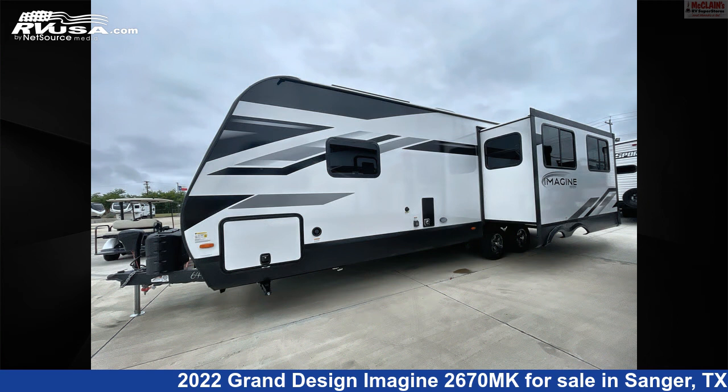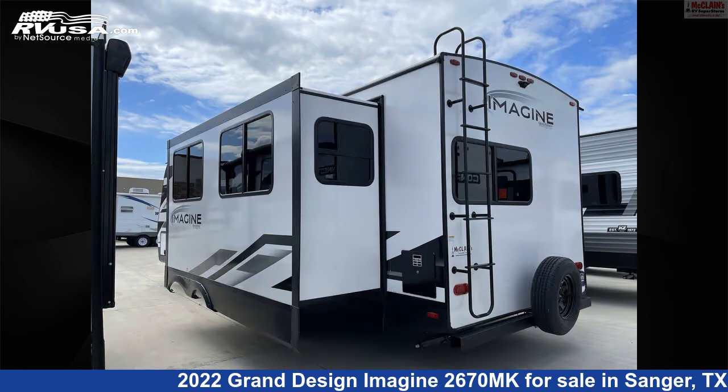The floor plan layout of this travel trailer features a front bedroom, kitchen island, and outdoor kitchen.